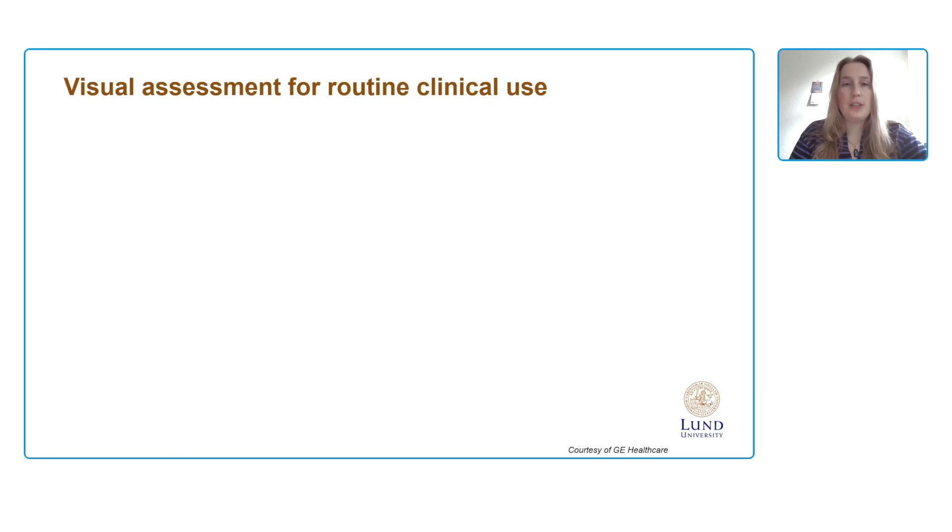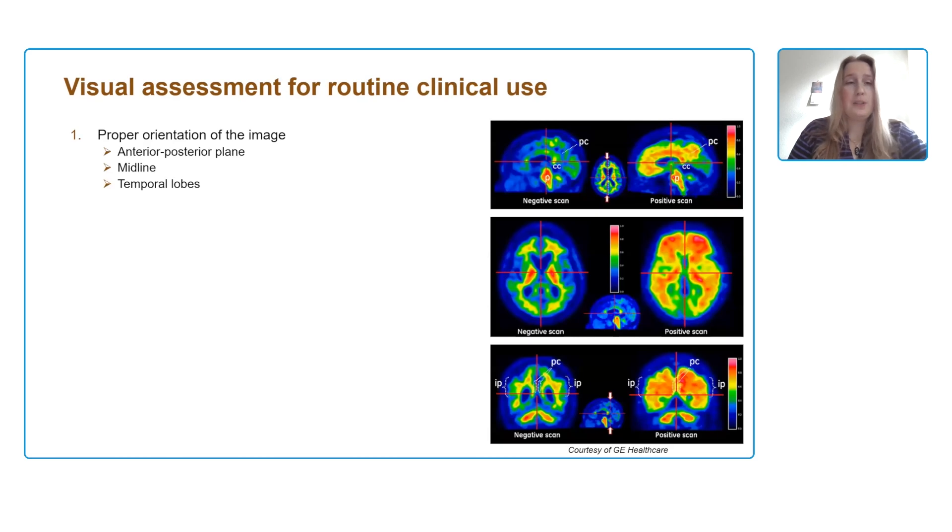How do we use these different radiotracers in our routine clinical use? A common reference point is what we call visual assessment of the scans. Visual assessment has a few important steps, and the first one is proper orientation of the image — because otherwise you might be looking into white matter, while of course we're interested in signal in the gray matter. All F18 tracers, and even PiB, have off-target binding or noise signal in the white matter, and it's something you want to discard.